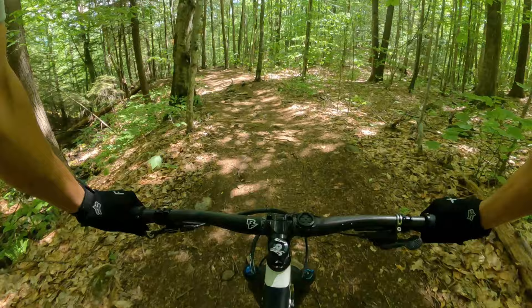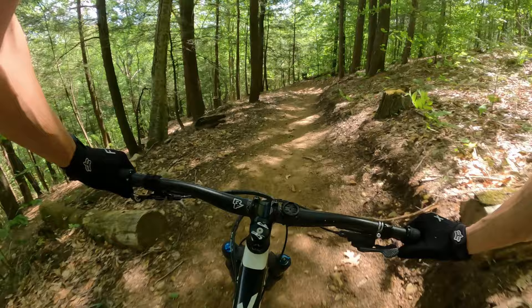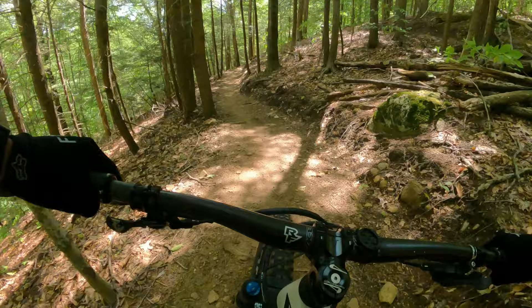If you've been to Norbrook Brewery before, drop it in the comments below — what is your favorite trail here and why? Do you like the flow? Do you like the tech? Or do you like Double Down, which is a mix of both? Let us know.